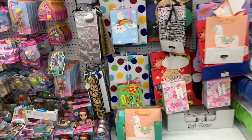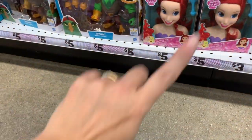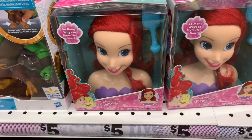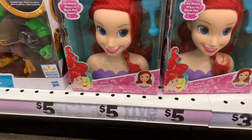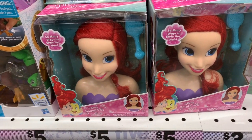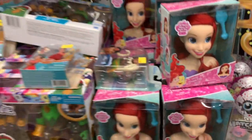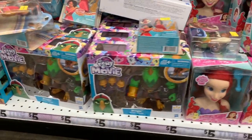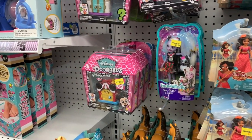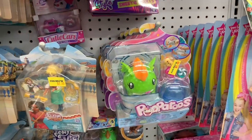I wanted to take a quick glance by the toys and see what's new. If you guys watched my last video — go ahead and click here if you missed it — I showed everything on the new Frozen 2 aisle, including these styling heads. They also have an Elsa styling head that's super cute. We have Spirit horse, Enchantimals, Dorables, Elena.